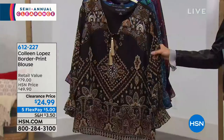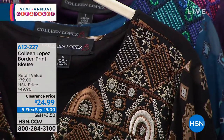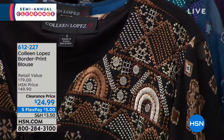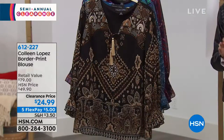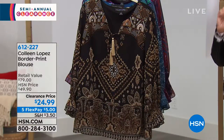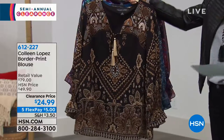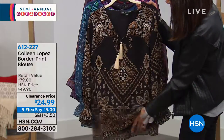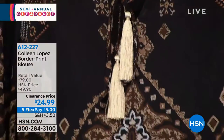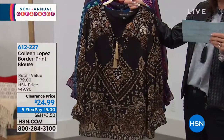We're going to continue with another favorite from Colleen. This is the Border Print Blouse. It is a blouse that we sold for $49.90 today — 50% off, it is half off. We'll go through all the color choices, but I do have it available in extra small through 3X. This is the black, and I love the tassel detailing to it, and the fact that it is completely lined as well.